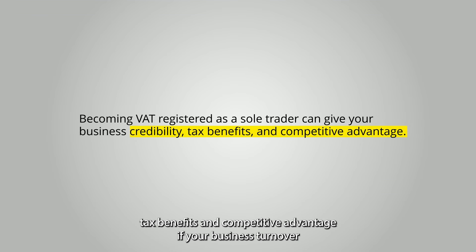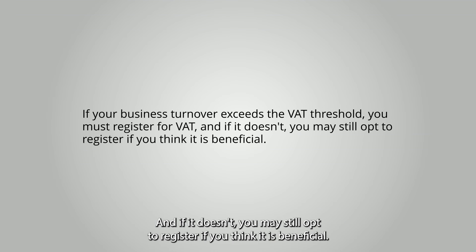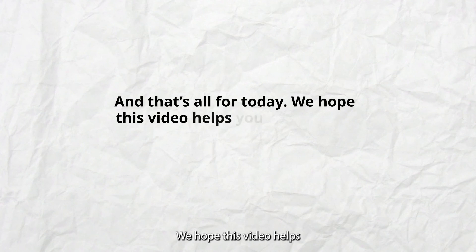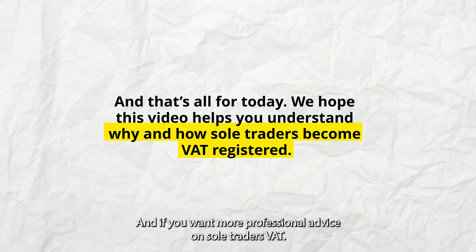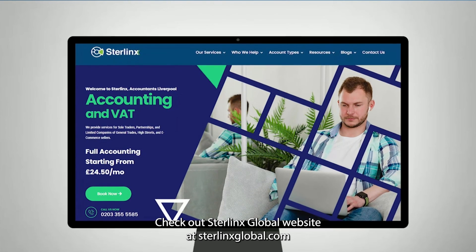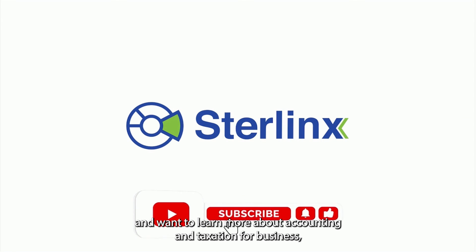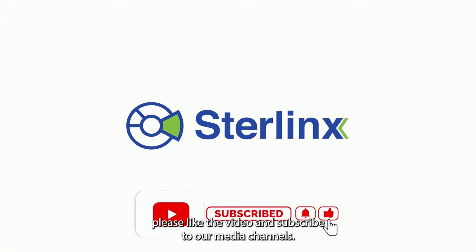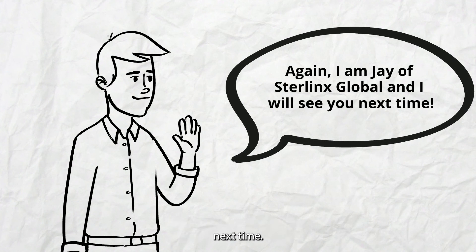Becoming VAT registered as a sole trader can give your business credibility, tax benefits, and competitive advantage. If your business turnover exceeds the VAT threshold, you must register, and if it doesn't, you may still opt to register if you think it is beneficial. We hope this video helps you understand why and how sole traders become VAT registered. For more professional advice, check out Sterlinx Global's website at sterlinxglobal.com. If you enjoyed this content, please like the video and subscribe to our channels. I'm Jay of Sterlinx Global — see you next time.